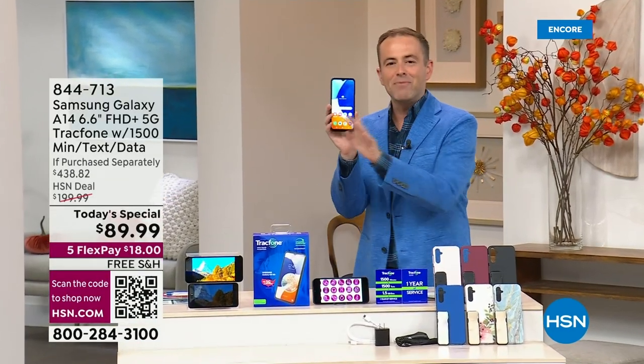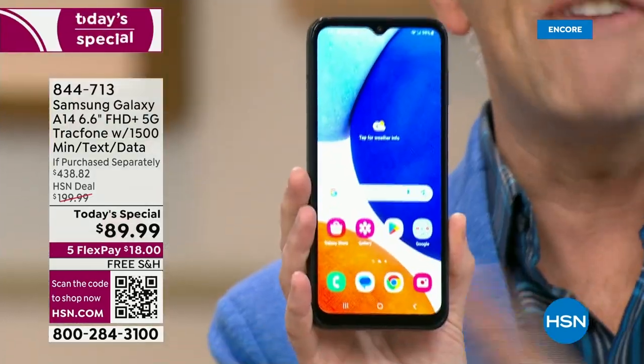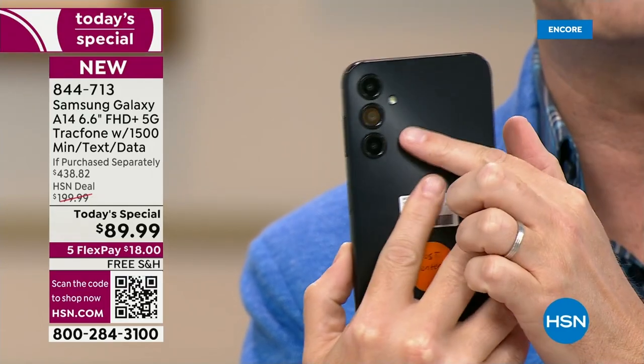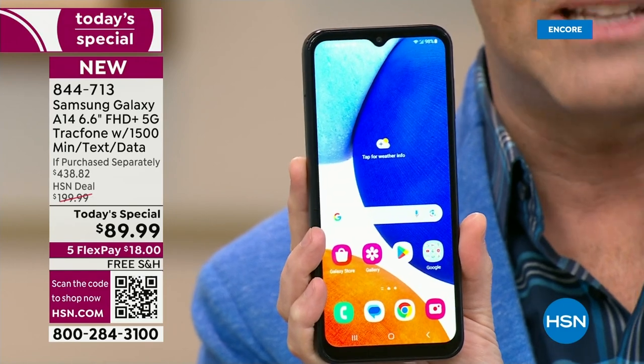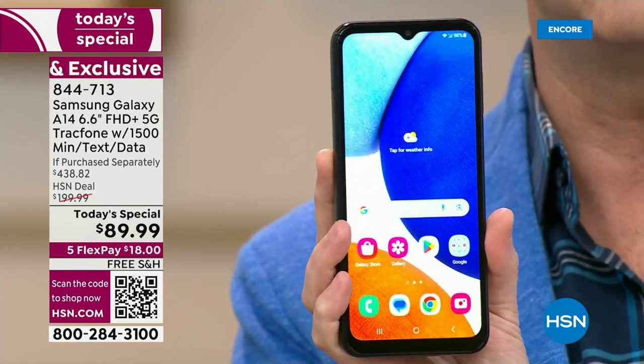Here it is. Everybody on the crew was comparing their phone to this one — this is by far the biggest. It is glorious, slim and sleek. There's the triple camera system on the back. We've put together a package today that we believe is the best ever, and it's also the final chance this year to get TracFone as a Today's Special.